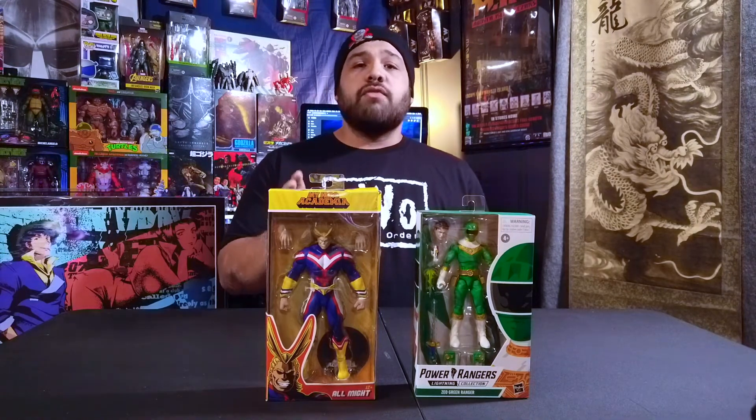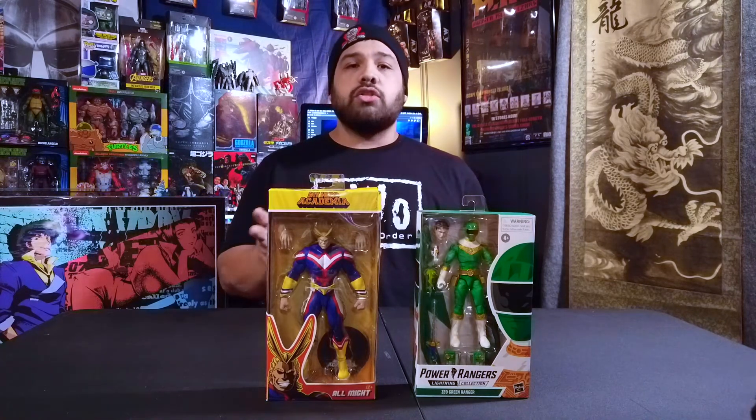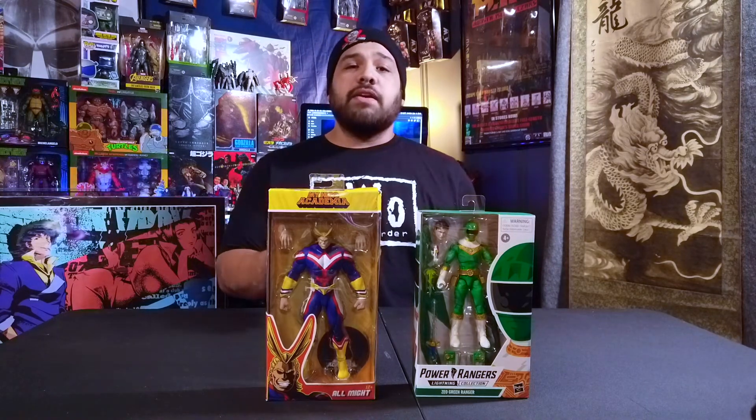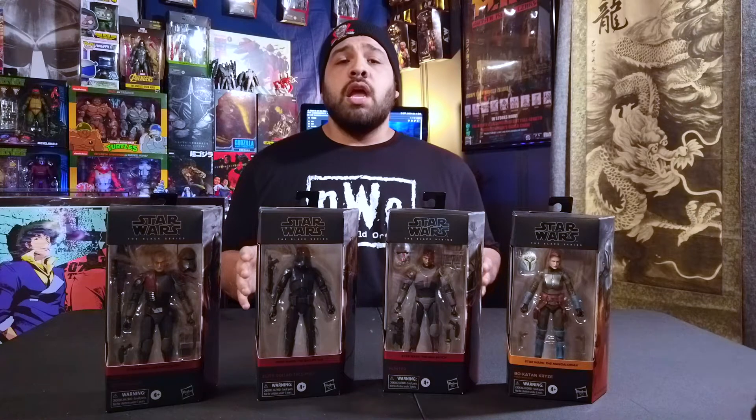Next up is this My Hero Academia figure from McFarlane Toys — it's of All Might. I don't see much of All Might in stores, so when I found him at Walgreens, I figured I might as well pick him up.